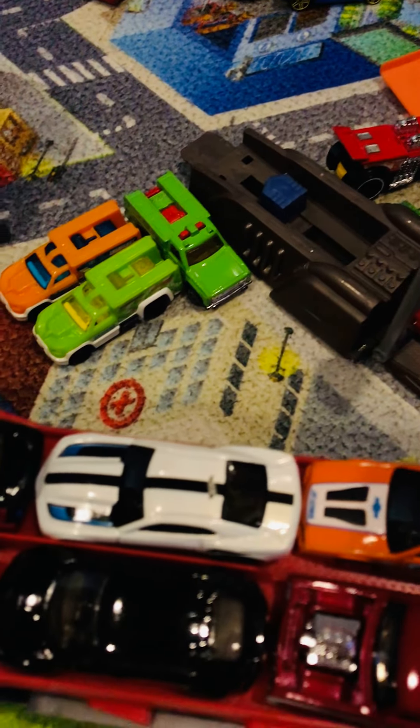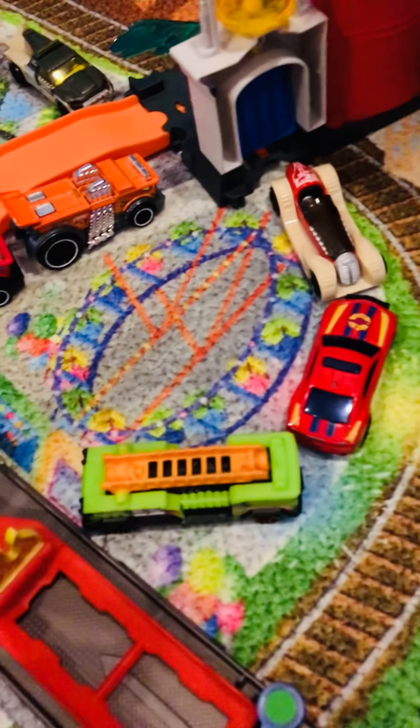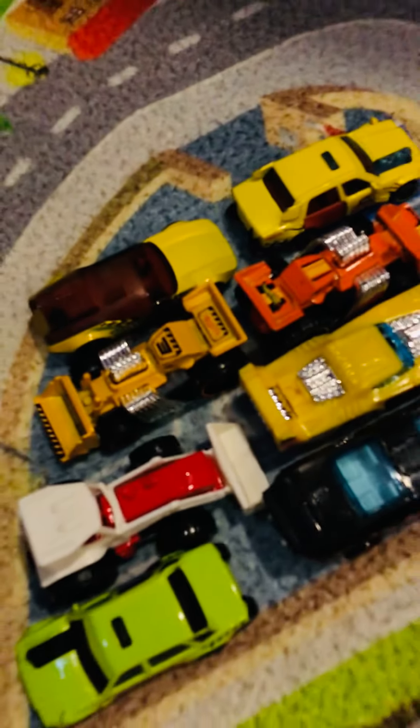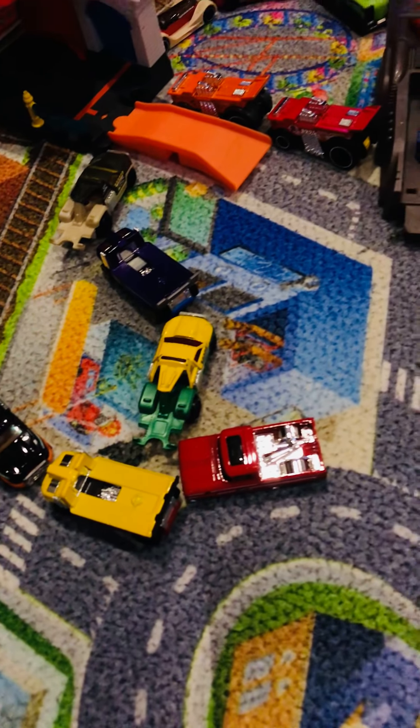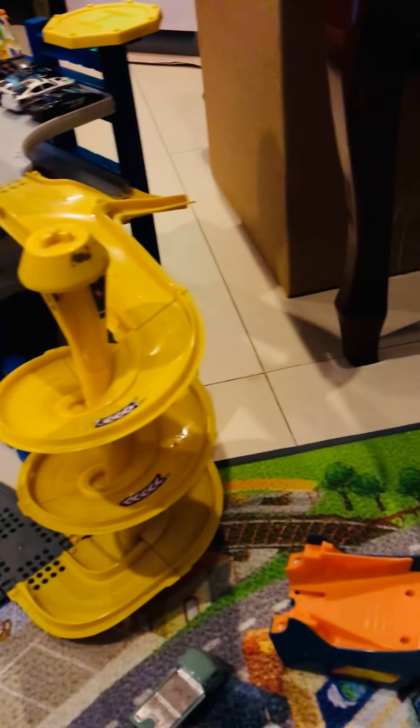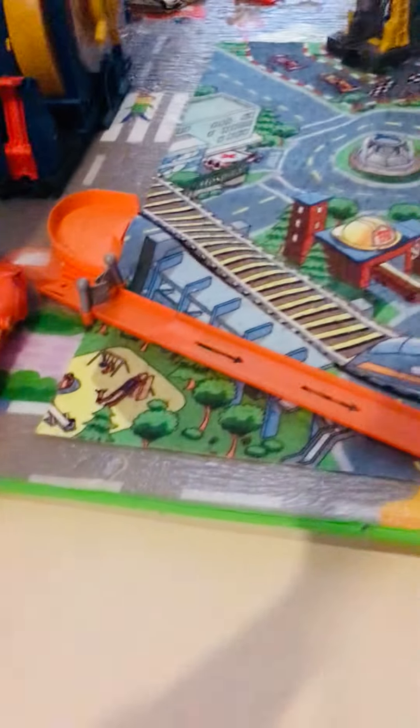We have ambulances here because, as you can see on the map, it's a hospital. Now we have this one — the fire station in the back, that's how it looks. Here's how the fire station looks closer. It stretches all the way over here.